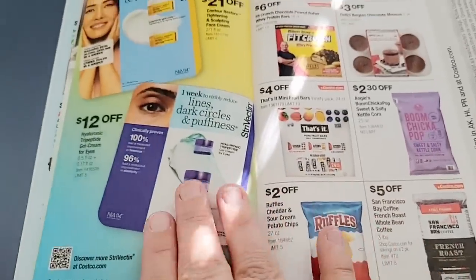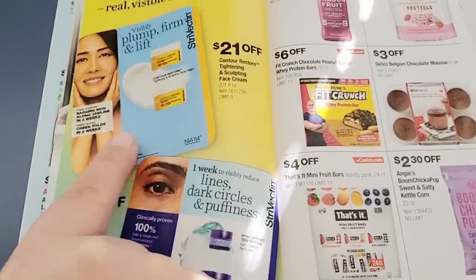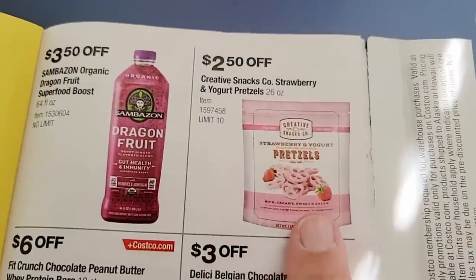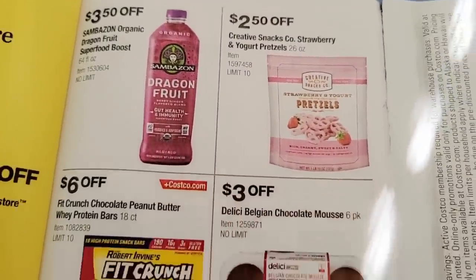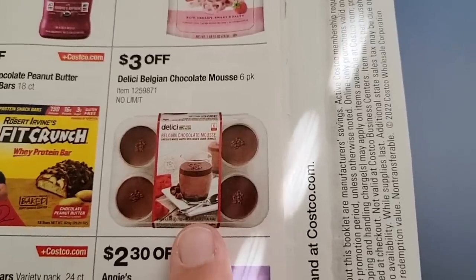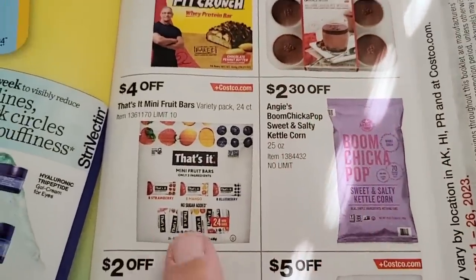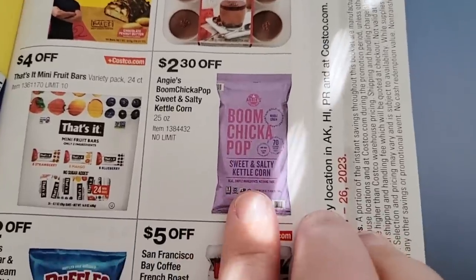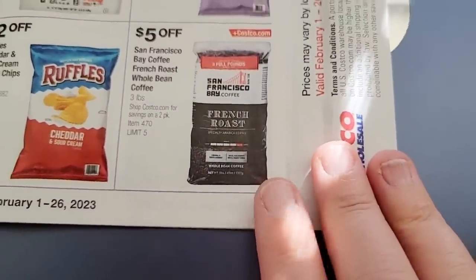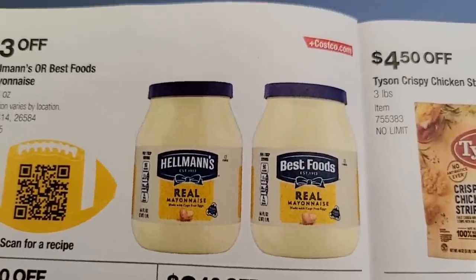This kind of stuff is different for everybody, but if you've had really good experiences, let us know in the comments. We have the yogurt strawberry pretzels, dragon fruit, Fit Crunch, and that chocolate mousse — $3 off, really tasty, was about $10.99 in the store. Fruit bars, Boom Chicka Pop, Ruffles chips — perfect for football games — and San Francisco Bay coffee roast.